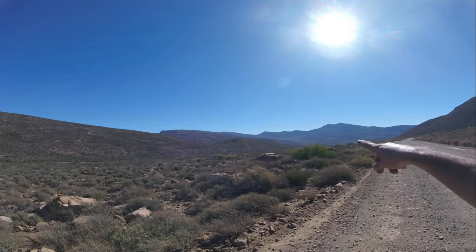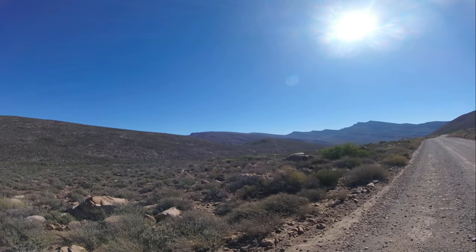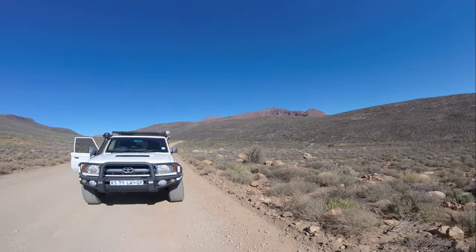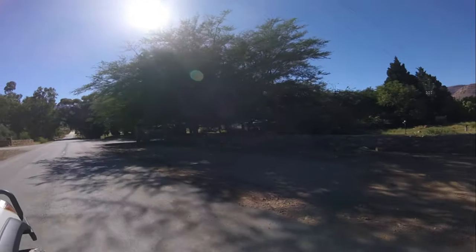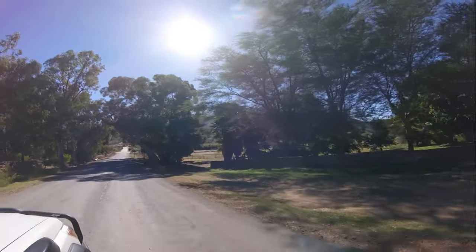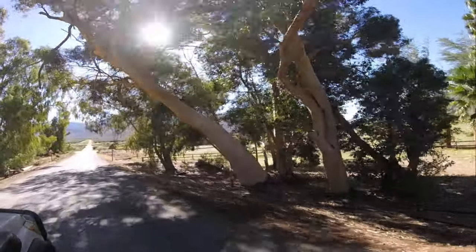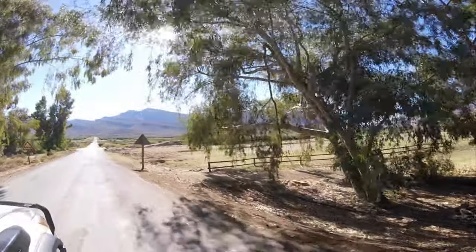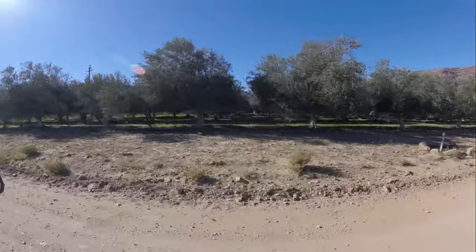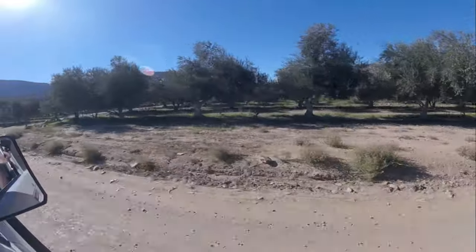I'm not sure if you can see that far, but up there where the dust is going, that's where all the bikers are going up the mountain now. They're growing olives in the Cederberg — some people picking the olives here in the orchards.